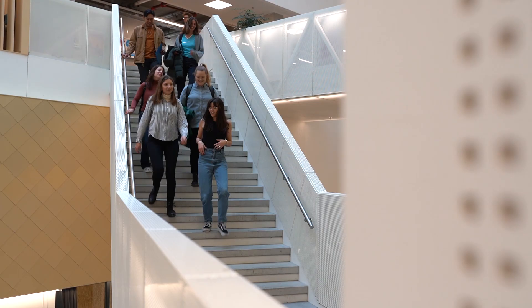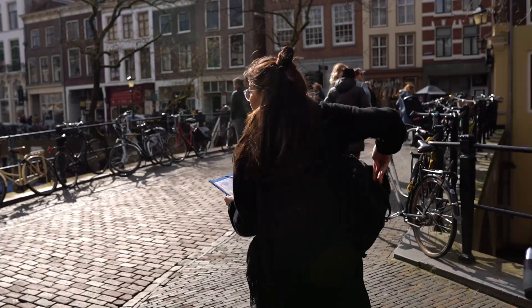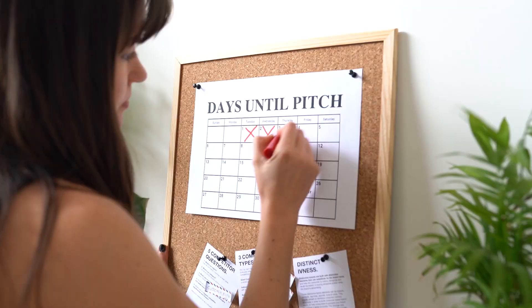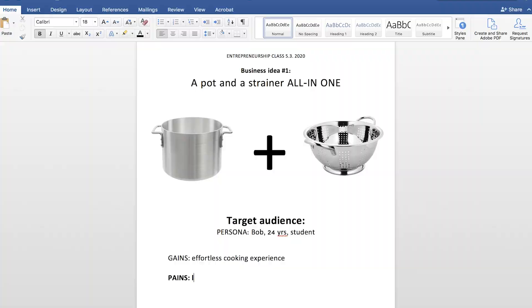Remember this idea — the pasta strainer, the pasta thingy? I love the idea, let's do it. The first thing you have to do is understand your audience. This is Bob — what are Bob's pain points? He doesn't have time, doesn't have space, but ultimately what does he need? To make it faster.